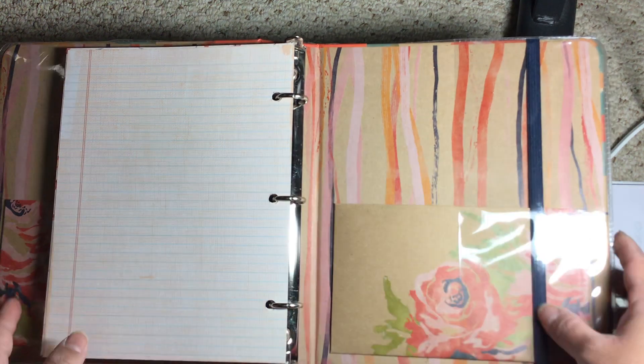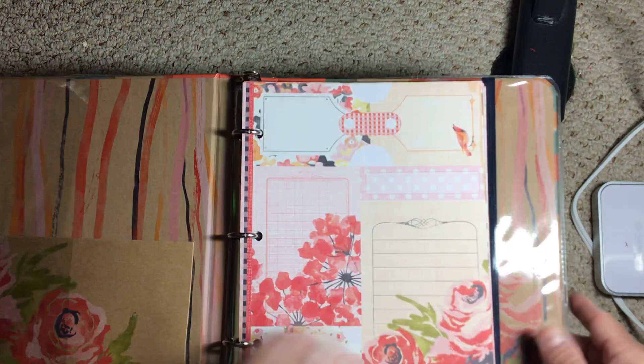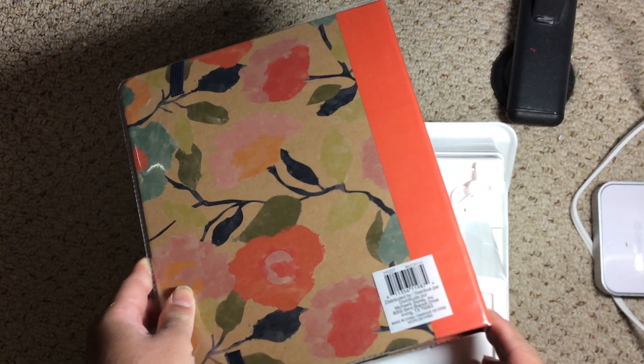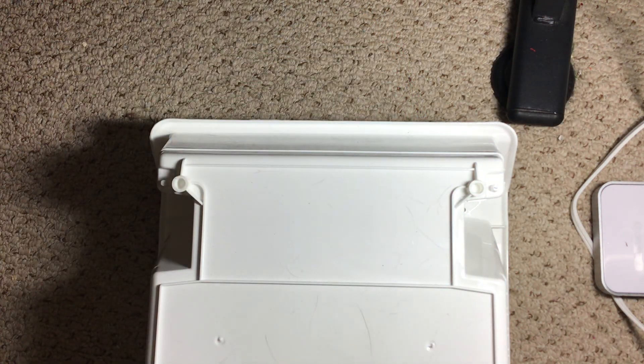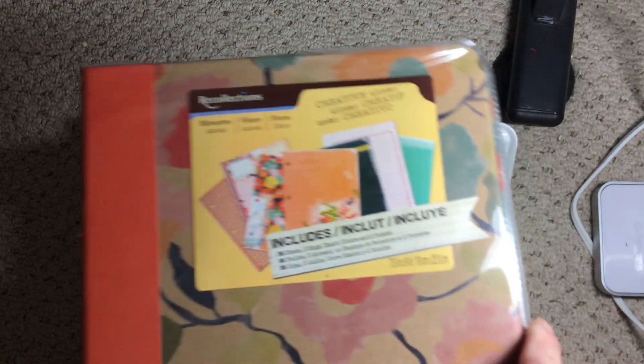And then you have another little pocket there and there's a very elastic closure. And then this is what the back looks like. So again, that was the Blossom's Journal.